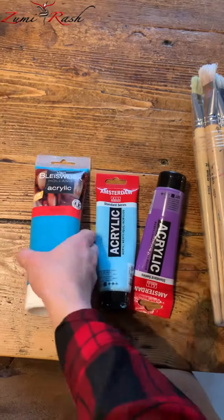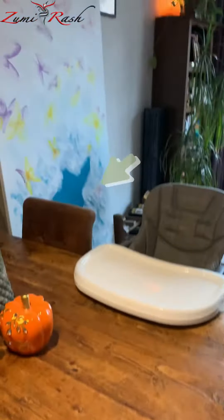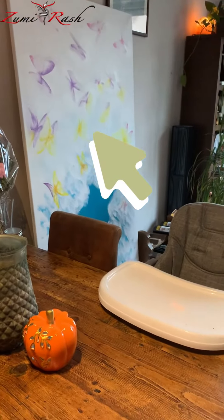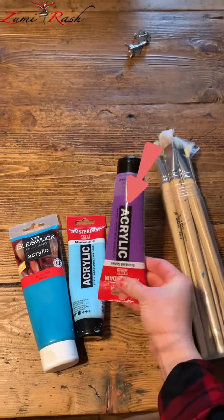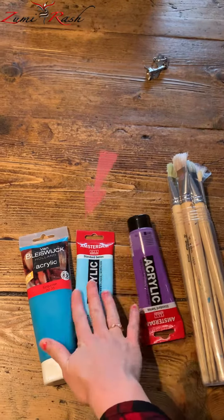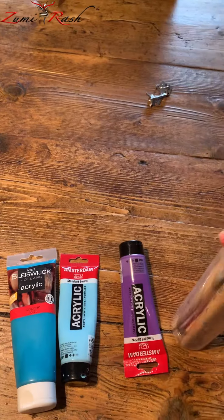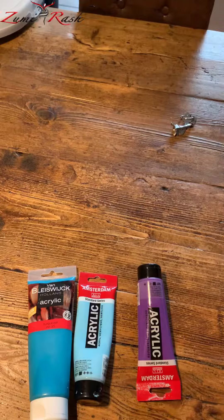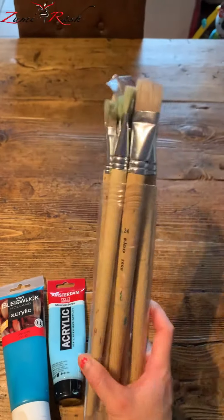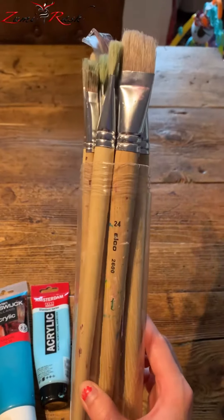This turquoise paint I used for that painting is also from Van Blaiswijk — it's perfectly fine. I also use this one and this one. About the brushes: I use brushes that are not the most expensive ones, but for these purposes they are quite good.